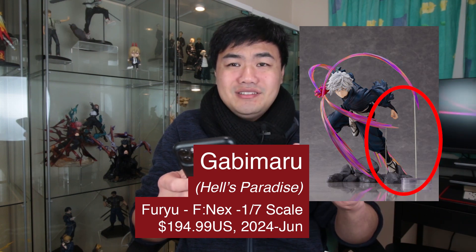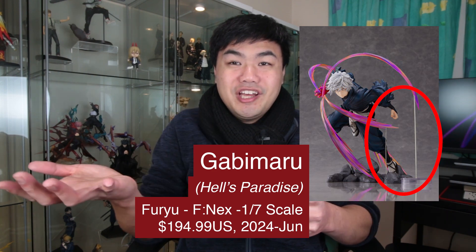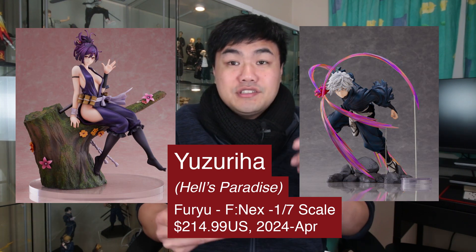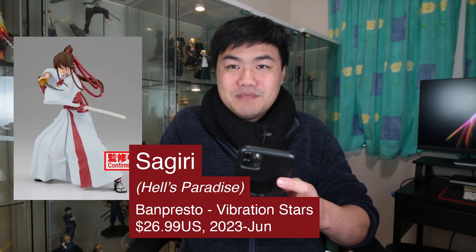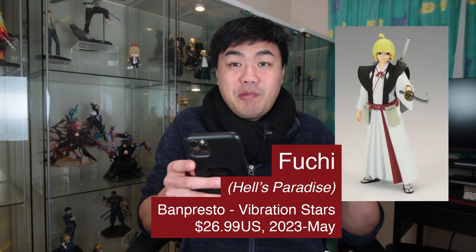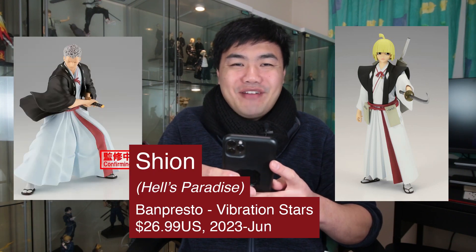I'm a bit concerned about those rods that stand out quite a lot in the prototype stage. There's also one of the fan favourite Yuzuriha — I'm really liking the paradise tree she's seen on with the flowers. And one of my favourites, Sagiri, with an elegant pose with effects flying up, and there's also a Vibration Star of her as well. Loving this pose, which pairs nicely with Gabimaru. There's also been an announcement of a Fuchi Vibration Star and Xion — so many figures coming up for Hell's Paradise. Let me know in the comments if you're watching that series.